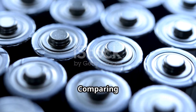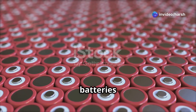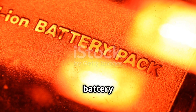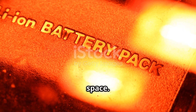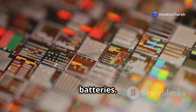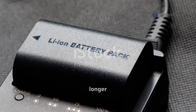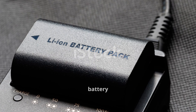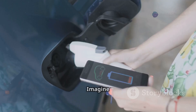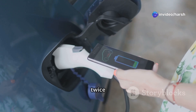The battery battle: comparing energy density and lifespan. One of the biggest differences between lithium-ion and silicon batteries is their energy density — how much energy a battery can store in a given space. Silicon batteries have a much higher theoretical energy density than lithium-ion batteries. This means a smaller, lighter silicon battery could potentially power a device for much longer. Imagine a phone that lasts a week on a single charge, or an electric car that can travel twice the distance.